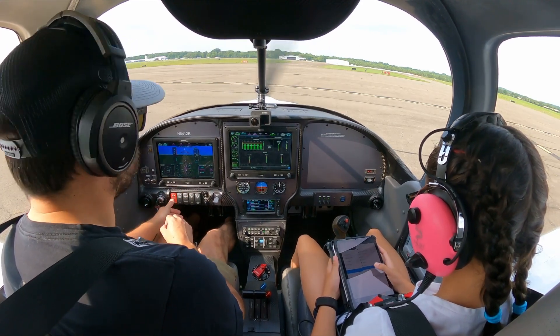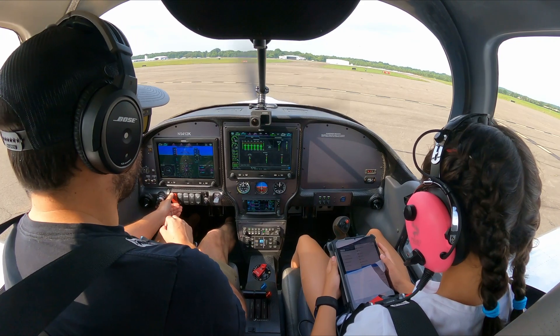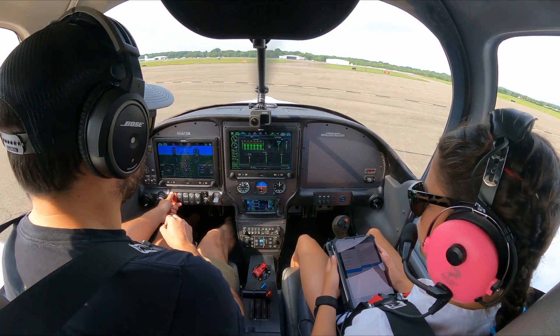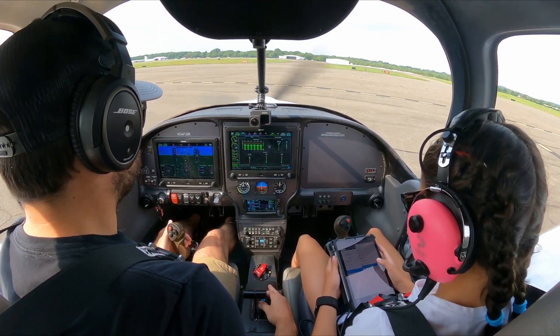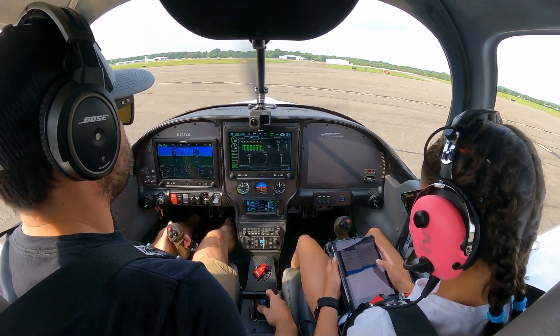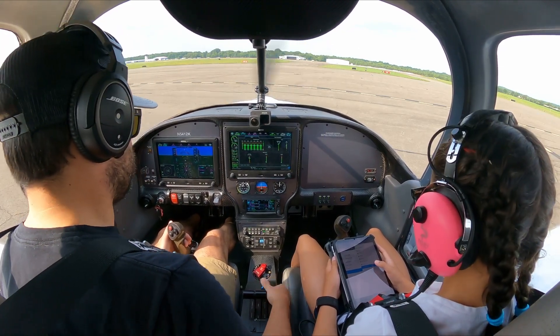Strobes, pitot heat, nav, landing lights — drawing about 27 amps, holding at 14.4. Back-up alternator — let's go over to backup, drops to 14.3 and holding at 14.3. Good. Prop cycle — one, two, three. Three prop cycles. Good.